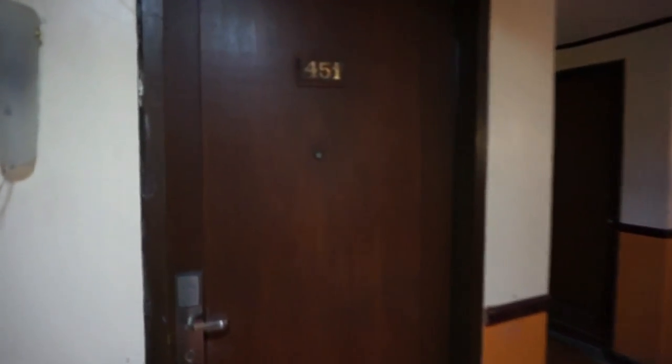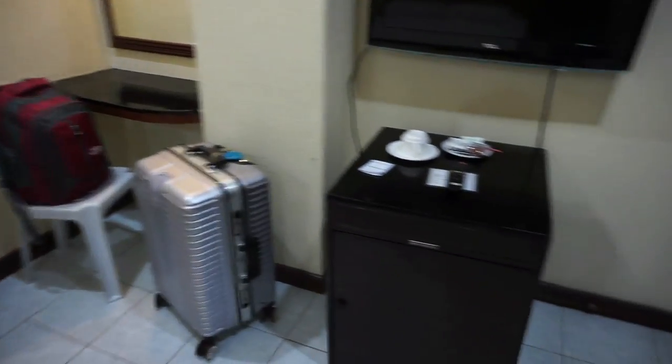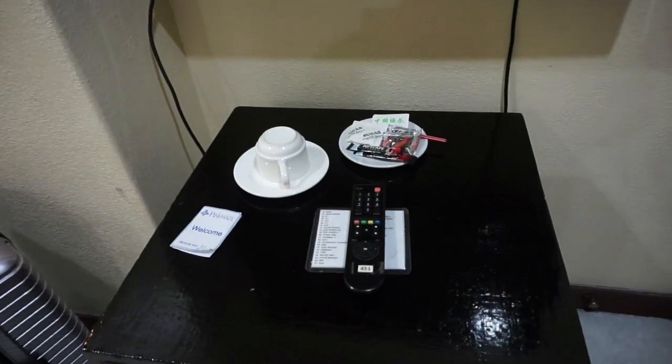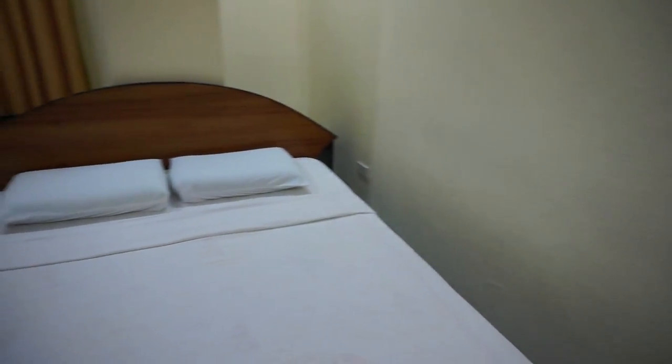Right then, we'll just go in the room now — give you a quick look round so you can see exactly what you're getting for your money. I thought I'd better take this now before I end up unpacking my case and rucksack because the room won't look quite so neat and tidy by the time I've messed it up. We've got the tea and coffee here waiting for you, which is always nice. Nice screen TV on the wall. As far as economy rooms go, you really can't go wrong — it's absolutely fantastic, you've got everything you need here.